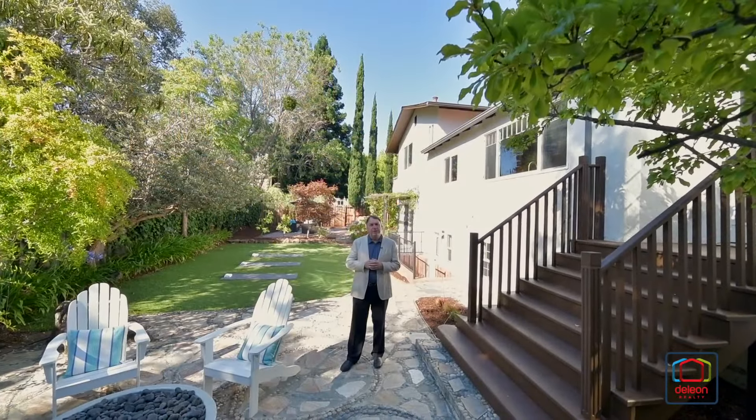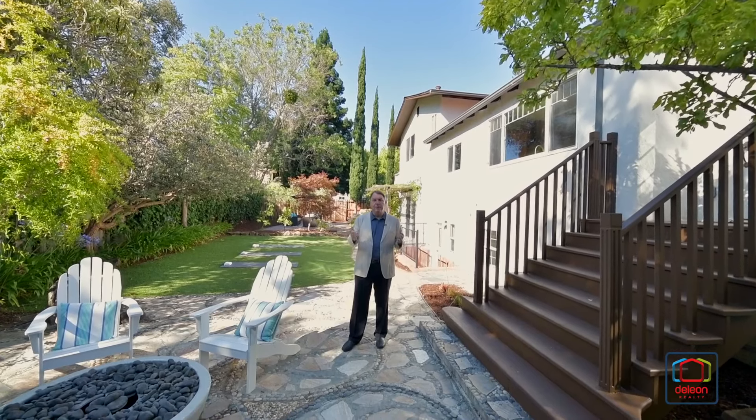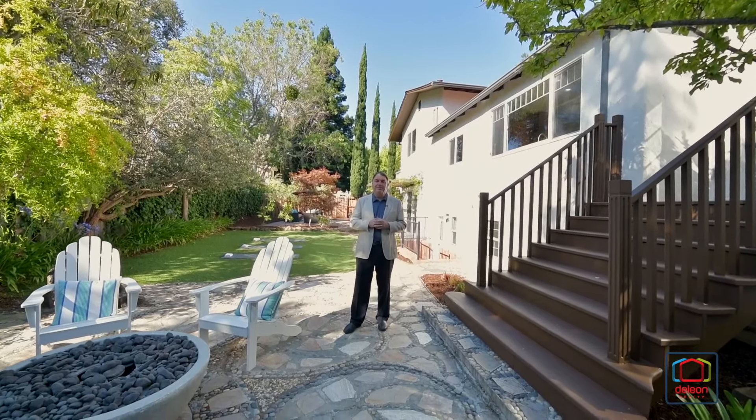I really hope you've enjoyed this tour, but there's no way that we can capture the incredible character of this home on a video. You've got to see it for yourself, so please arrange a personal visit. You'll be glad you did. I'll see you next time. Bye.